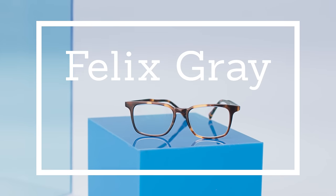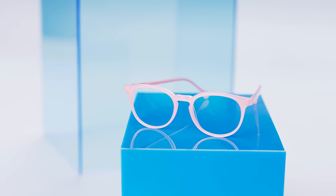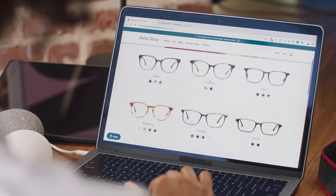Or you could try Felix Grey. Felix Grey protects your eyes with proprietary blue light filtering lenses. Felix Grey makes amazing glasses. Felix Grey could really help me work.